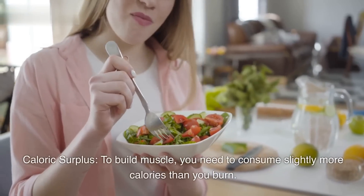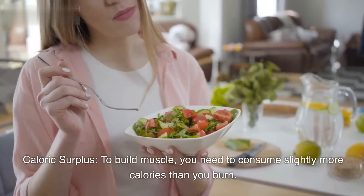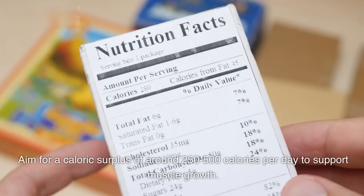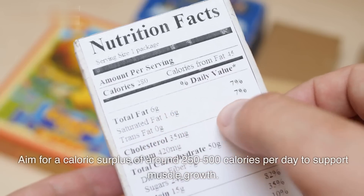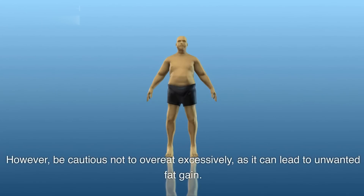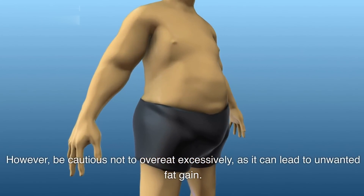Caloric surplus. To build muscle, you need to consume slightly more calories than you burn. Aim for a caloric surplus of around 250-500 calories per day to support muscle growth. However, be cautious not to overeat excessively, as it can lead to unwanted fat gain.